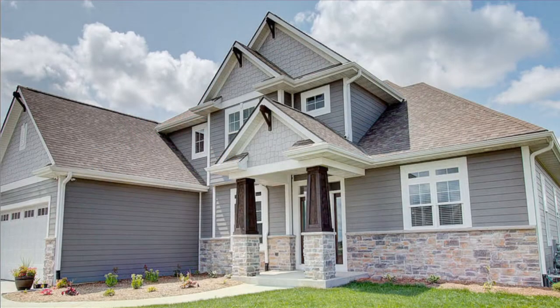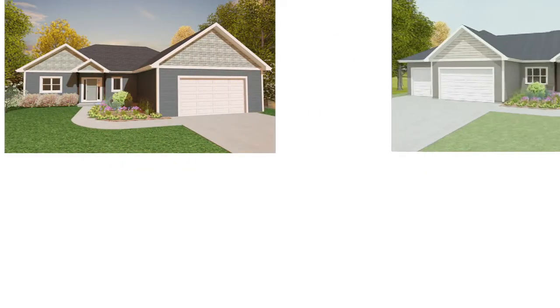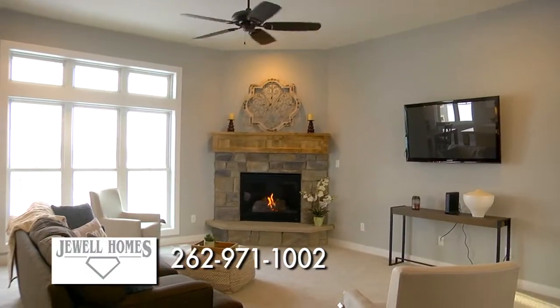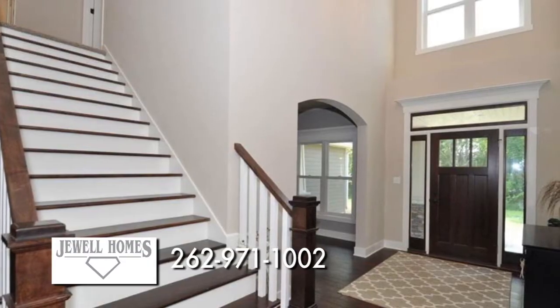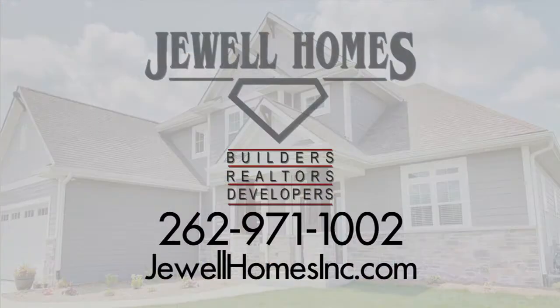Building a home is now more affordable than ever with the Signature Series by Jewel Homes. The Jewel Homes Signature Series was designed to streamline the building process, saving you money while still keeping the Jewel custom home quality and craftsmanship you've come to know. Every Signature Series home is built with the highest quality materials and top-of-the-line designs. At Jewel Homes, an industry-leading home warranty and five-star treatment are always included. Building a new home is within your reach with the Jewel Homes Signature Series. Visit JewelHomesinc.com today. Jewel Homes, enhancing the lives of every family we meet.